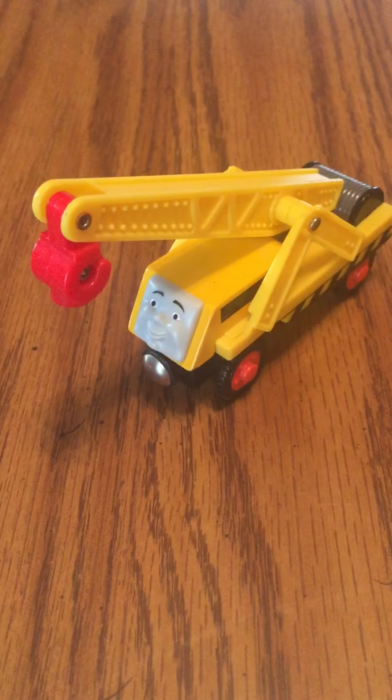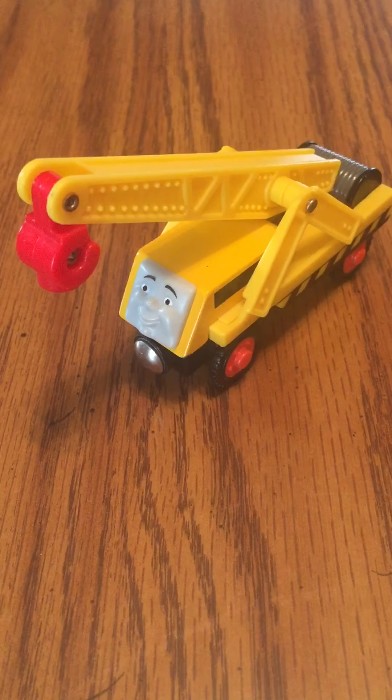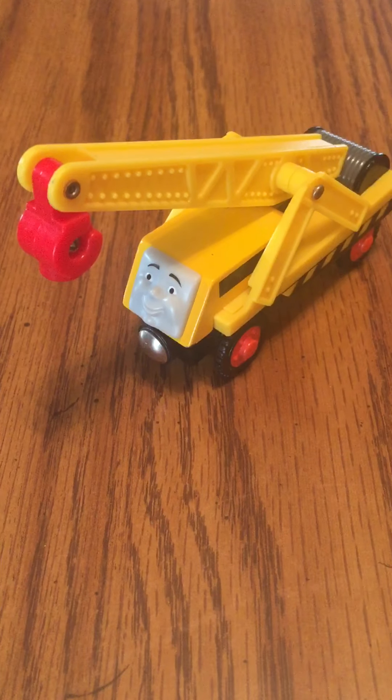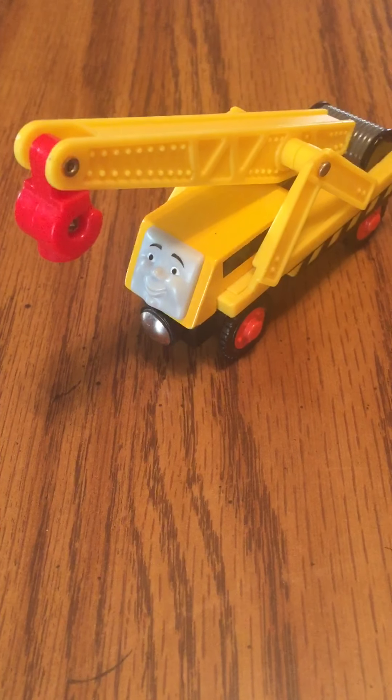Hello everyone on YouTube. Today I got a new Thomas and Friends wooden railway item, that being the 2009-12 wooden railway Kevin. To those who are unfamiliar with Kevin, he was introduced in Hero of the Rails, the first full CGI Thomas and Friends production.